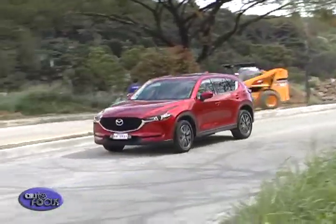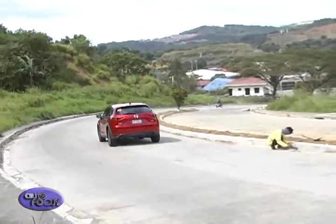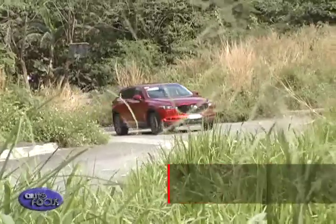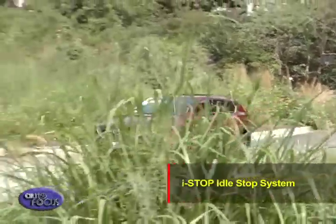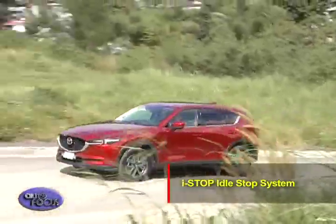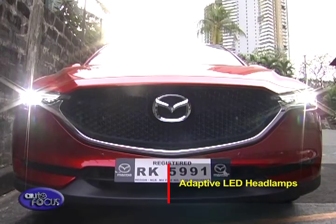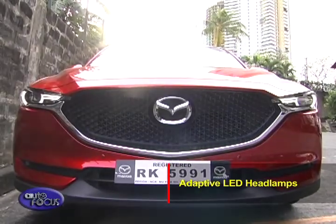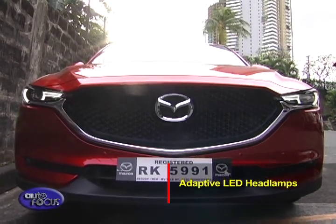For added convenience, the CX-5 is equipped with a few more systems under the SkyActiv technologies, including the iStop idle-stop system, which automatically shuts off the engine when the car comes to a complete stop after braking. The CX-5 also comes with adaptive LED headlamps with a 12-split array, which improves visibility at night.